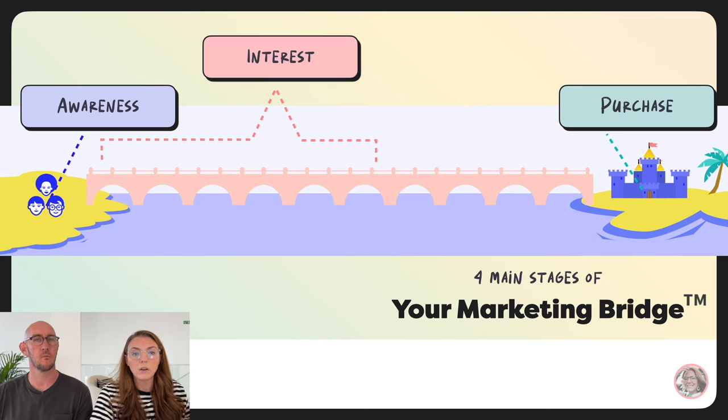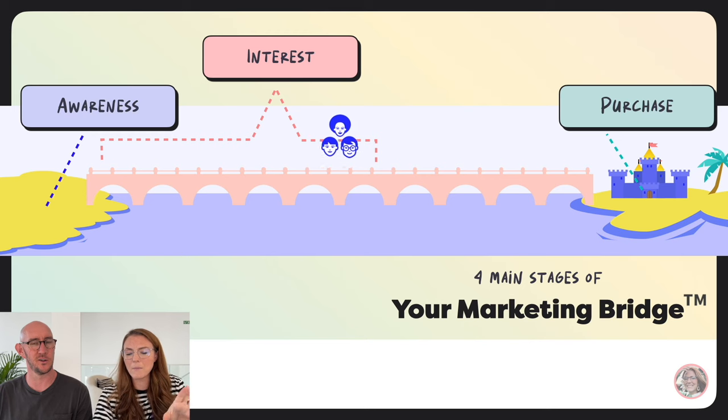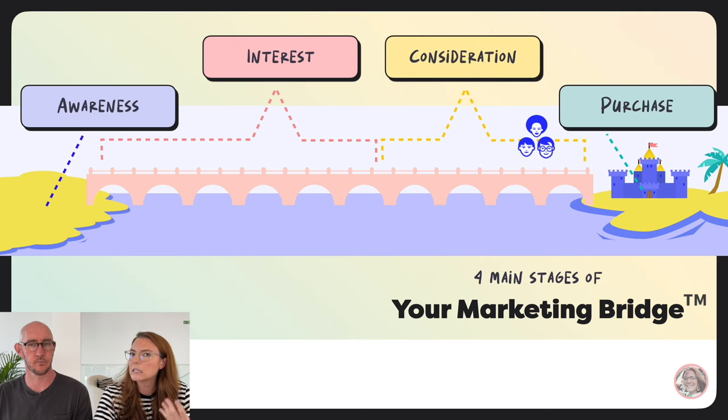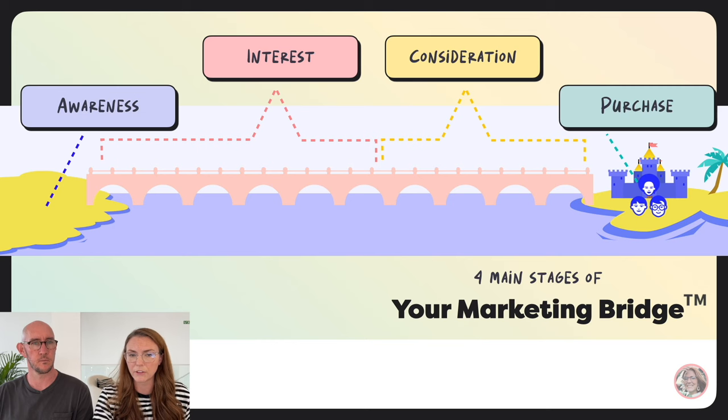There are a couple of steps in between. You bring people from awareness over to interest — they didn't know about you, then they became aware, then interested. Then comes the third stage: consideration — really considering potentially buying from you. And finally they move to purchase. You'll see some variation of this in a marketing funnel framework — it's a very well-known concept.